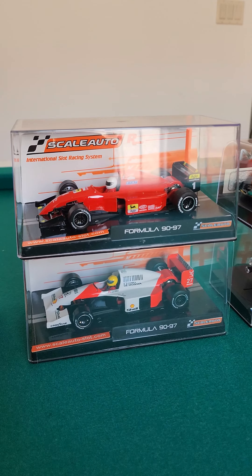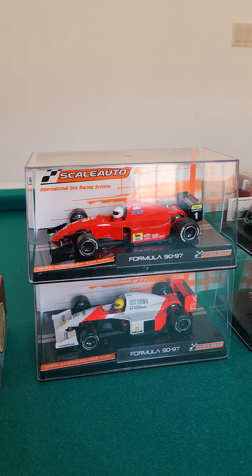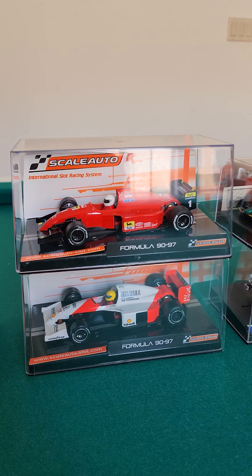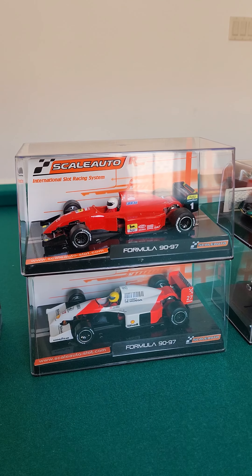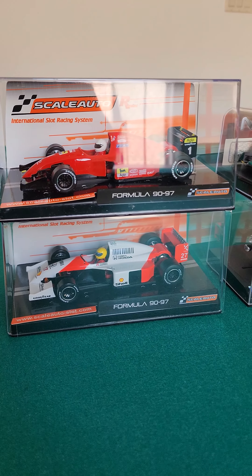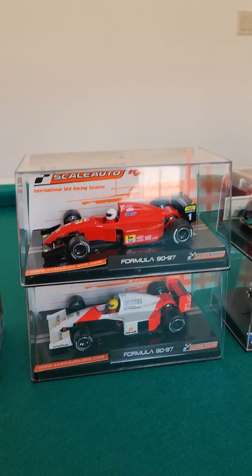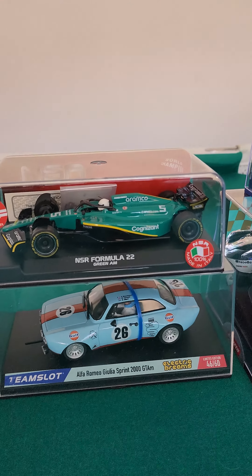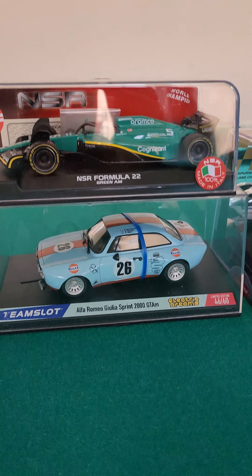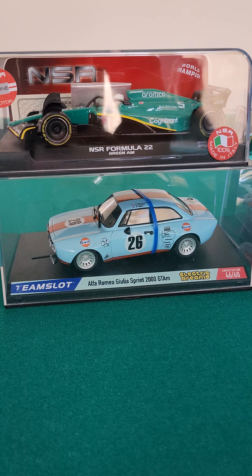Howdy folks, package arrived from Electric Dreams. We're recording a little video for YouTube just to give you a sneaky look. We've got the Thunder Slots McLaren M6A and B, the Canams — awesome cars — and again thanks for the recommendation to Marty, Massimo and co.